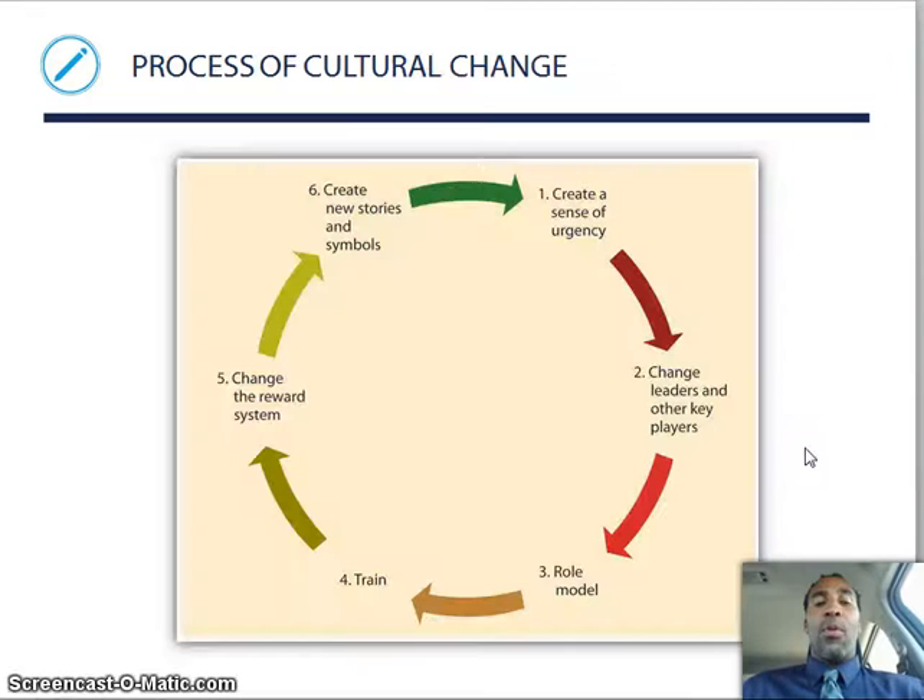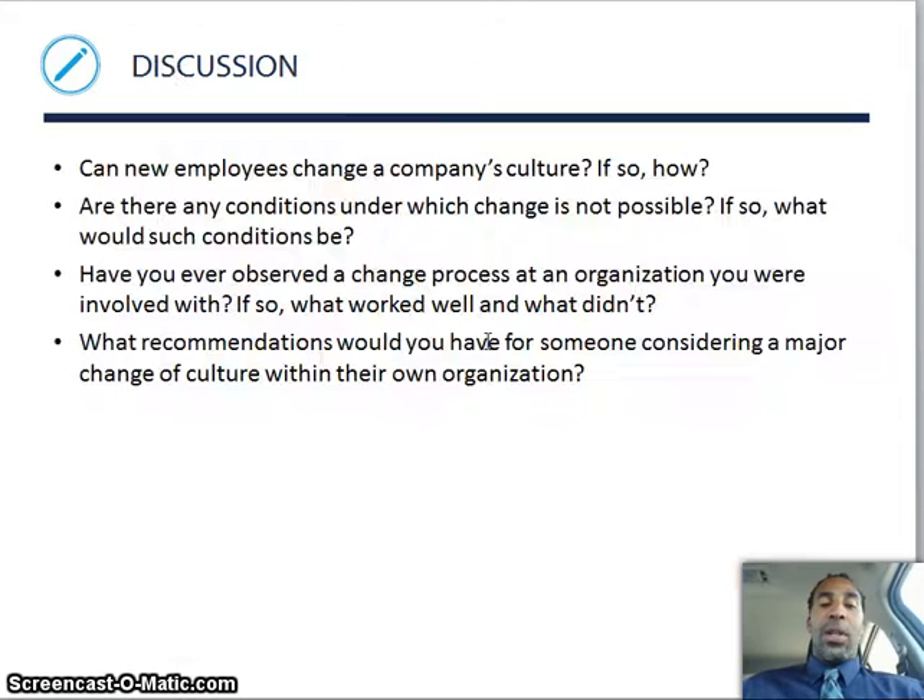This is the process of cultural change. Number one: create a sense of urgency — a lot of people today just don't have a good sense of urgency. Two: change leaders and other key players — get a different type of person in there. Past few jobs I've had, I've always come in because they specifically wanted somebody that can change things and not go with the status quo. Three: be a role model, or have multiple people be role models. Then train individuals, change the reward system, create new stories and symbols — and instead of it being the vicious circle, it becomes the productive circle.